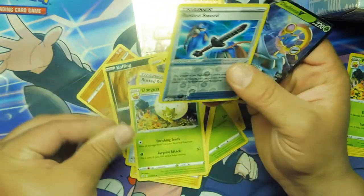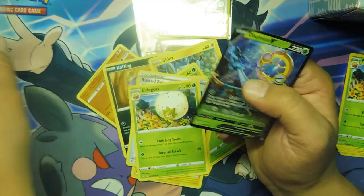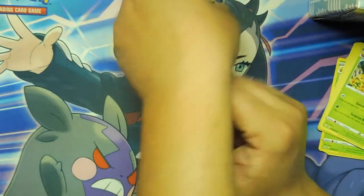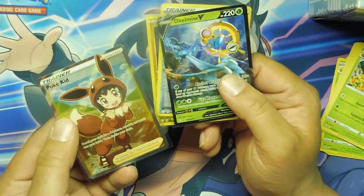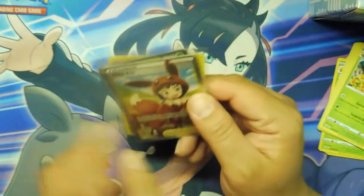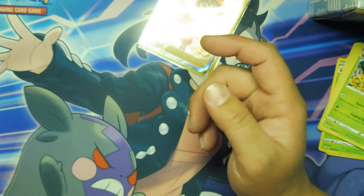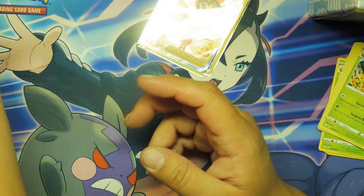I can't complain. So for two $17.99 four-pack box sets, we got a Delmise V and a Pokekid. I'm not complaining at all. Jesse was complaining because she couldn't open the pack. Those are cool, right? That's a cool card — it's a little kid. We'll finish opening it up tomorrow.